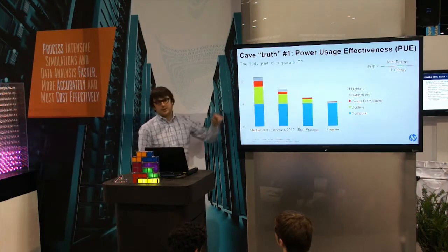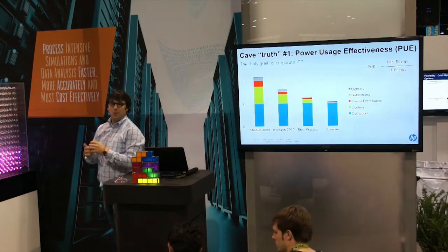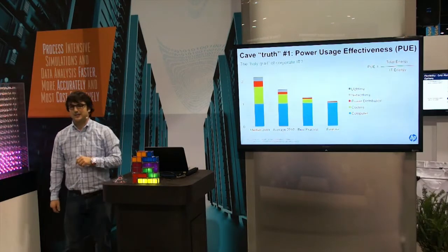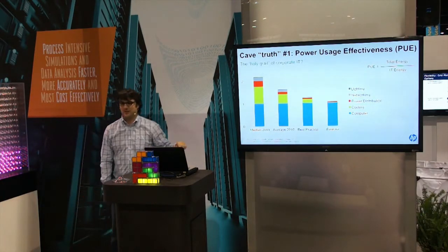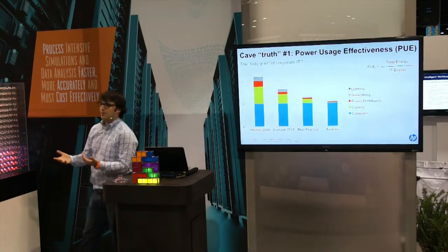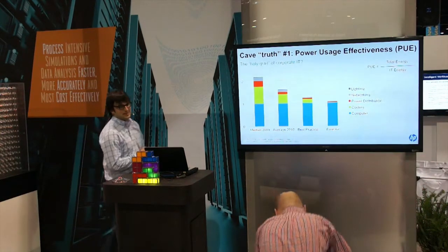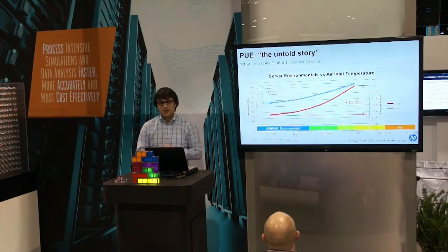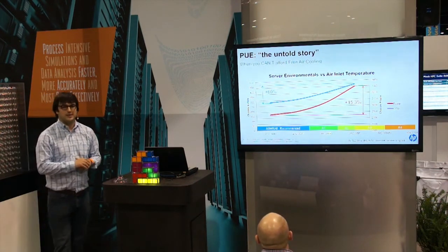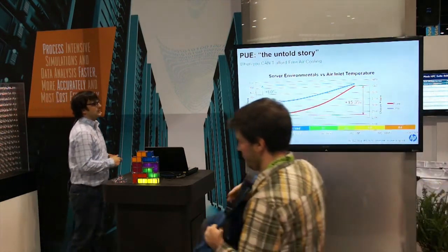PUE as the holy grail of data center efficiency. In 2009, people were spending more power on basically power and cooling than on the IT aspect itself. As of today, you see that people are now reporting PUEs that are sub 1.3, sub 1.2. But is that real? We did some math on that — let's run some servers in those free or cool data centers that are supposedly sub 1.15 PUE, and how real is that?